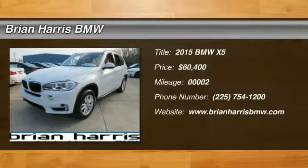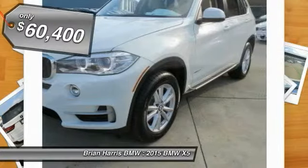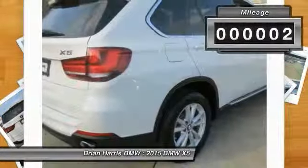The 2015 X5. The BMW X5 is an award-winning performance, space, and efficiency vehicle, and is priced below $65,000. This vehicle has less than 100 miles.